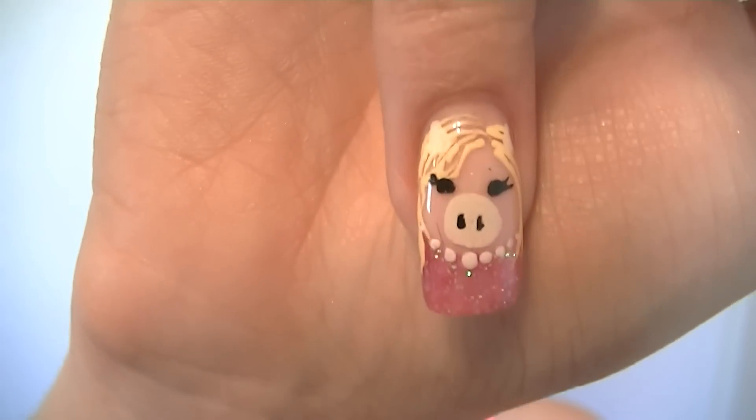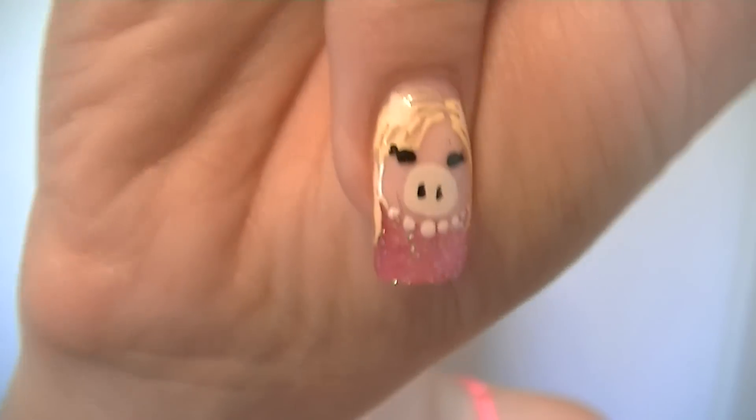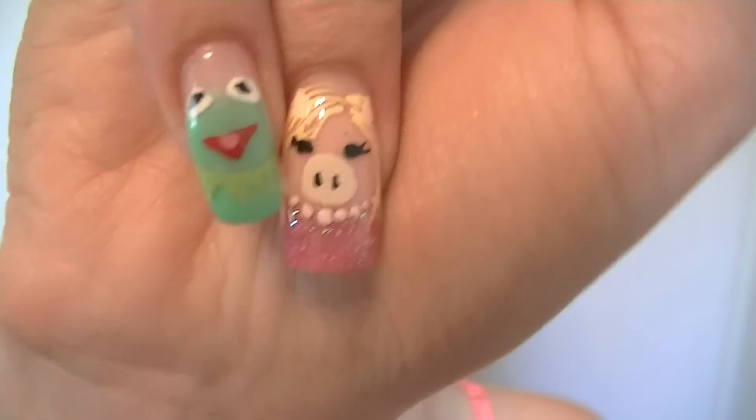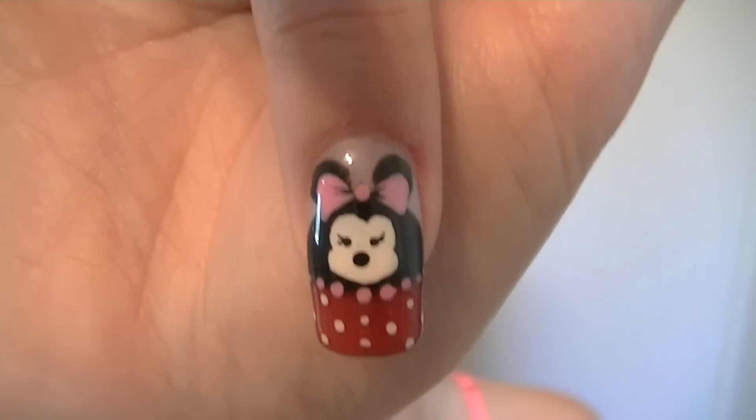Probably my favorite character that she did is Miss Piggy with the pink sparkles outfit, the little ears, the blonde hair hanging down, and the pearl necklace. So there is Kermit and Miss Piggy as a pair.